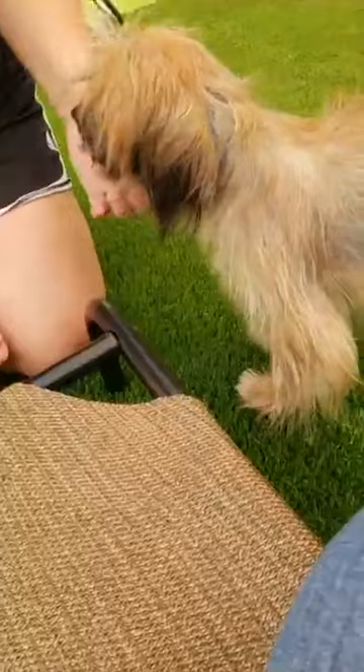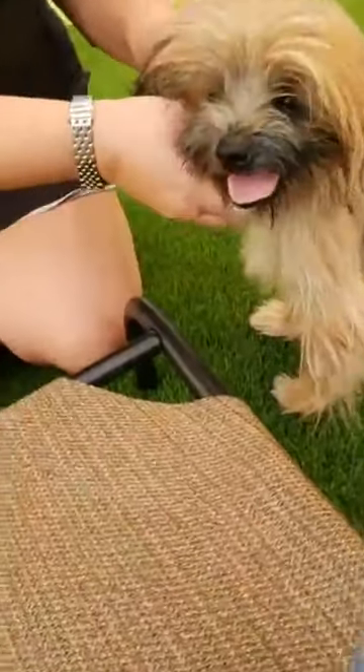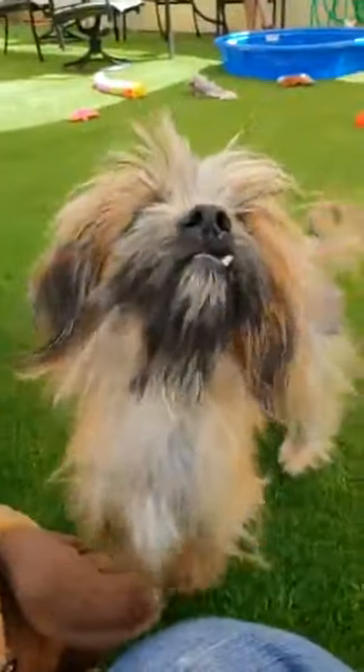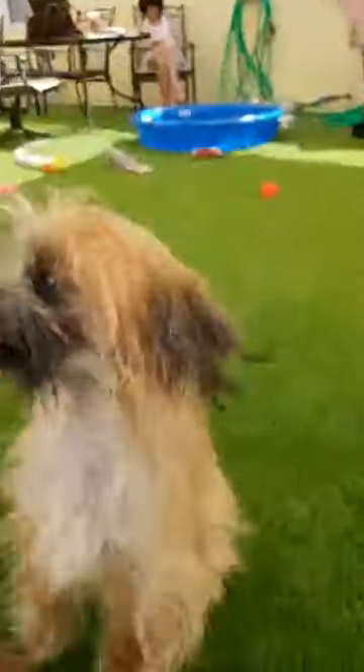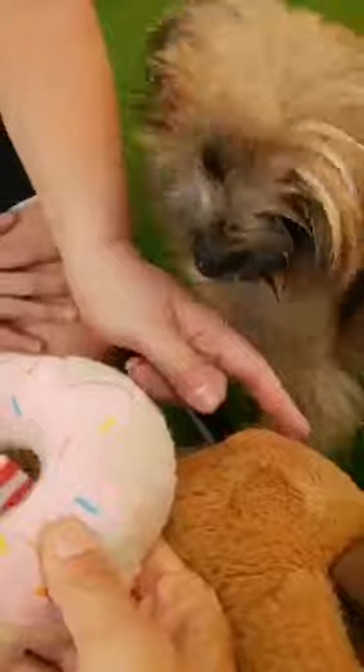She doesn't want you to stop petting her. What do you want, a toy? Do you know what a toy is, Arielle? I'm trying to find the squeaker. I don't know where it is. What's this? Snaggly tooth. You want to try it? Where's the toy? Arielle. Get it. I don't think she knows what toys are.